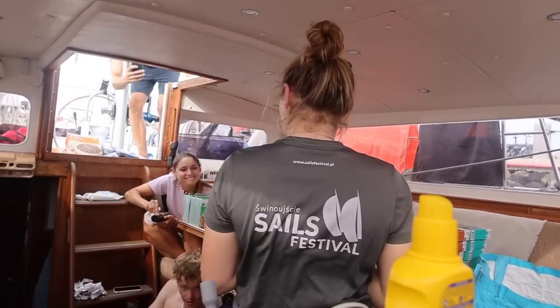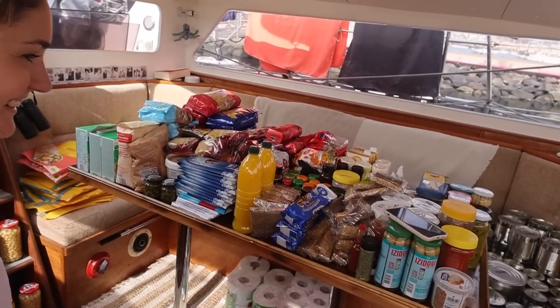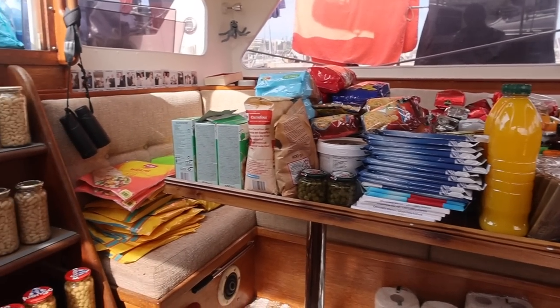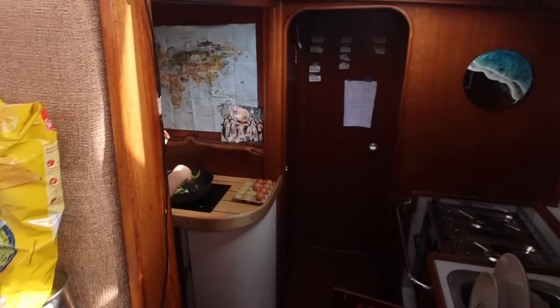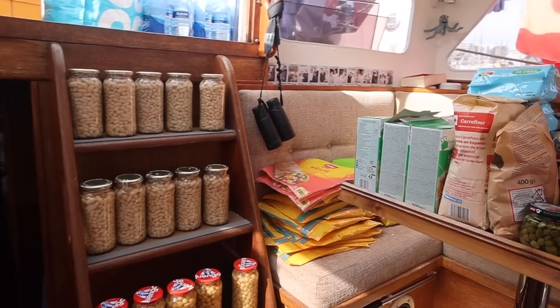So, tell me you're going to cross an ocean without telling me you're going to cross an ocean. Look at this — that is impressive. Matt, what are you cooking? Broccoli.